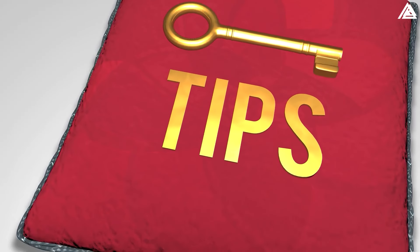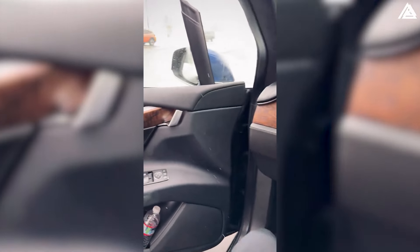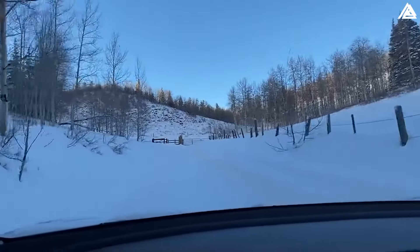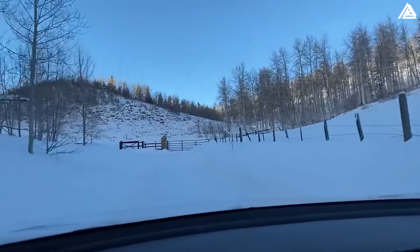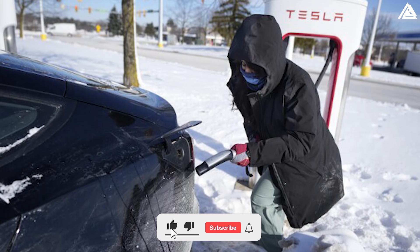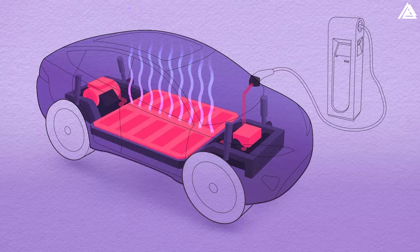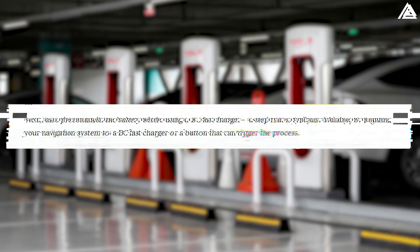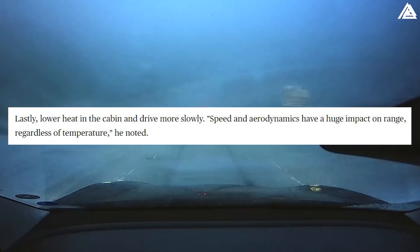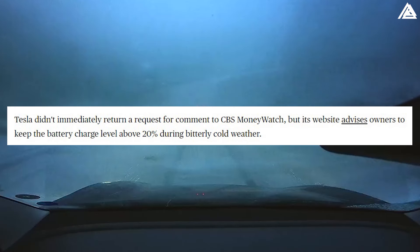To mitigate these issues, experts recommend several strategies. EVs like Teslas can automatically warm up the battery if the navigation system is set to a charging station. However, many users are unaware of the importance of preconditioning batteries for about half an hour before charging in cold weather for optimal performance. Tesla's support website suggests warming the EV's cabin while plugged in and preconditioning the battery before using a DC fast charger. Other tips include reducing cabin heat, driving slower, using precondition or defrost features before driving, and keeping the battery above 20% charge when unplugged.